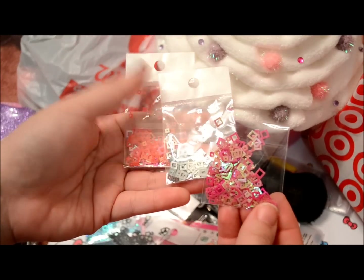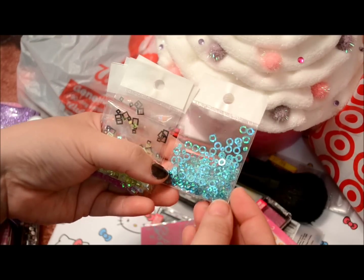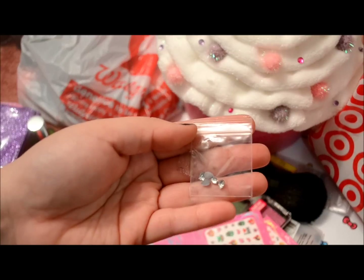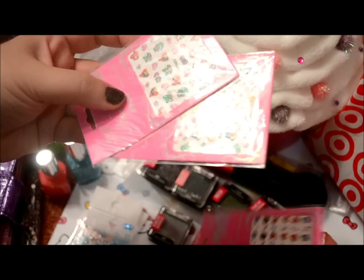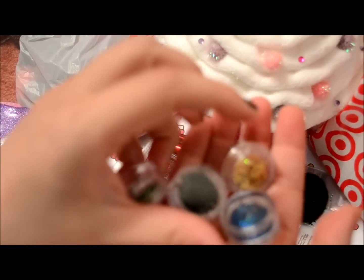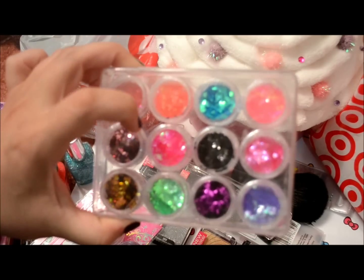I also got some fuchsia squares, black squares, fluorescent yellow squares, and aqua teal circles. She sent me these as a free gift — they look like two or three millimeter teardrop rhinestones. I also got three of these Angry Bird decals, some X scrolls in green, teal, blue, black, and gold, and two six-packs of the rhombus diamond-shaped glitters.